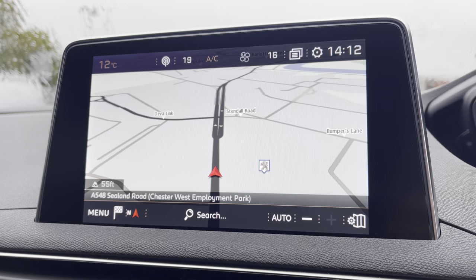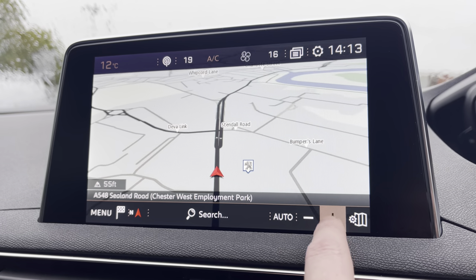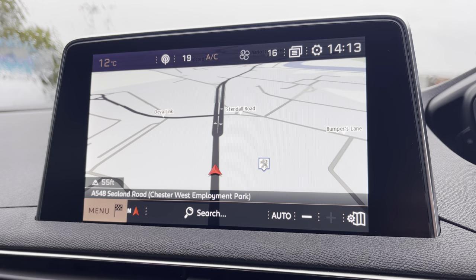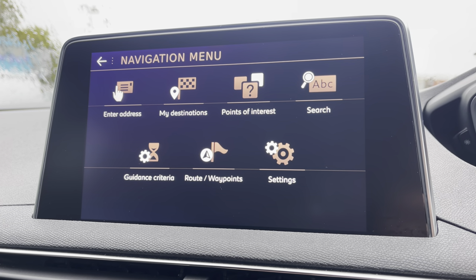You also have the ability to make use of the full connected 3D navigation as you can see from the display. You're able to zoom in and out with ease as well as being able to search your destination manually via the postcode or address. Pressing the menu in the bottom left hand corner will redirect you to your previous destinations, your points of interest and your routes and waypoints.